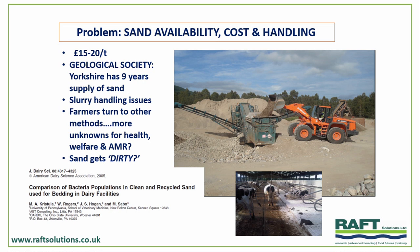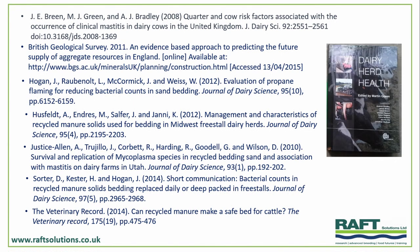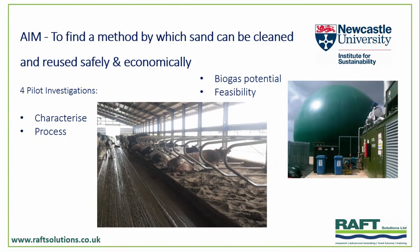Sand doesn't stay clean — it gets dirty. A product coming into a farm is not necessarily the same when it leaves. Although the literature is slightly split on this, there's evidence that some recycled sand is actually the same quality as pre-use, but how good was it to start with? So we've got lots of questions about bedding quality. Our aim with this work with Newcastle University's Institute for Sustainability was: can we find methods by which we can actually recycle sand and reuse it safely but also economically?